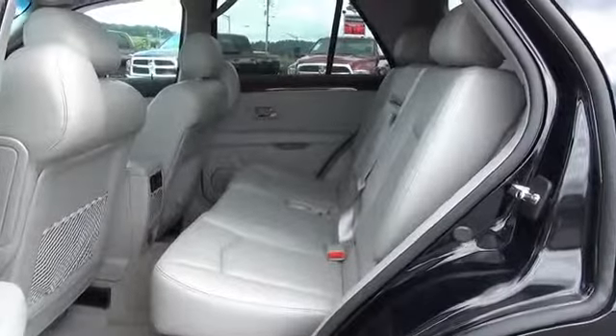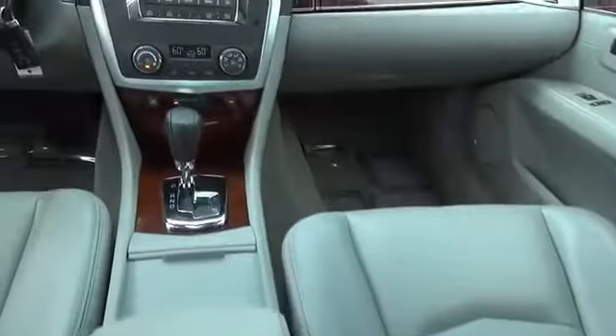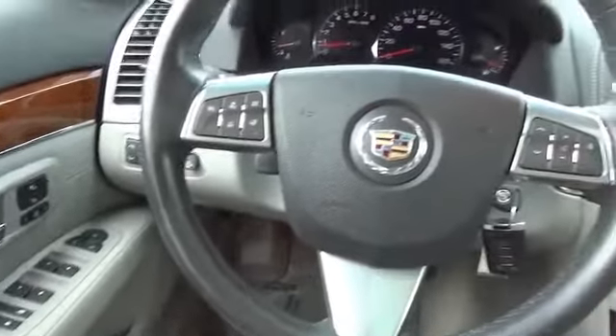On the inside, you'll find leather seats, child safety locks, power seats, cruise control, a trip computer, air conditioning, power windows, and power steering.